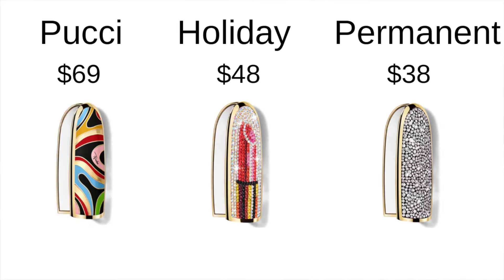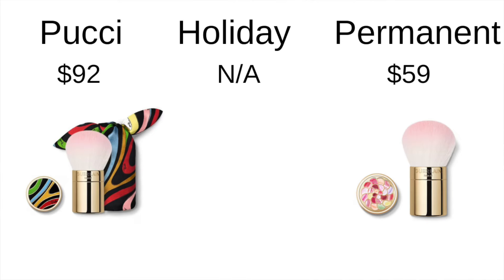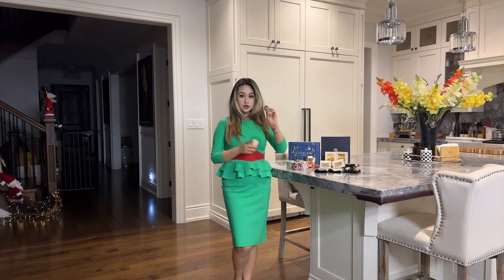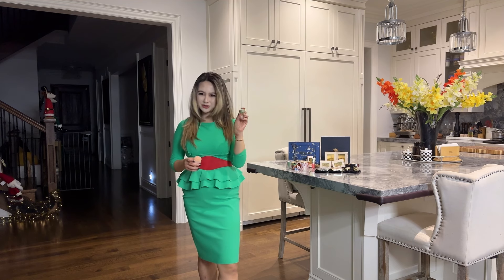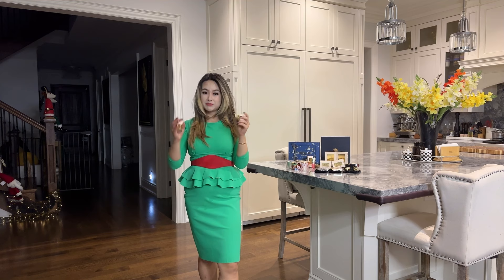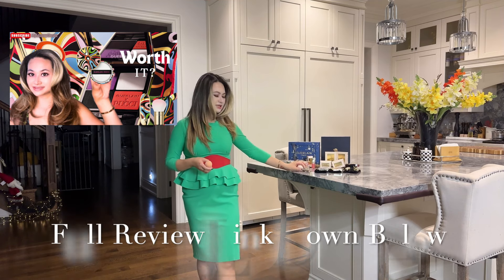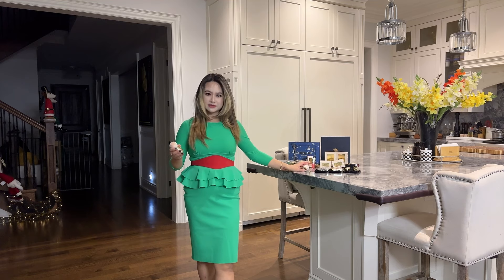The same price difference applies to the lipstick case. In terms of the brush that comes with the meteorite, there's no limited edition brush for the holiday collection. The Pucci brush is a lot more expensive than the permanent collection, which I do not recommend. It does come with a Pucci marble print pouch, but it has a really weird tie closure, so I wouldn't recommend it given how expensive it is.